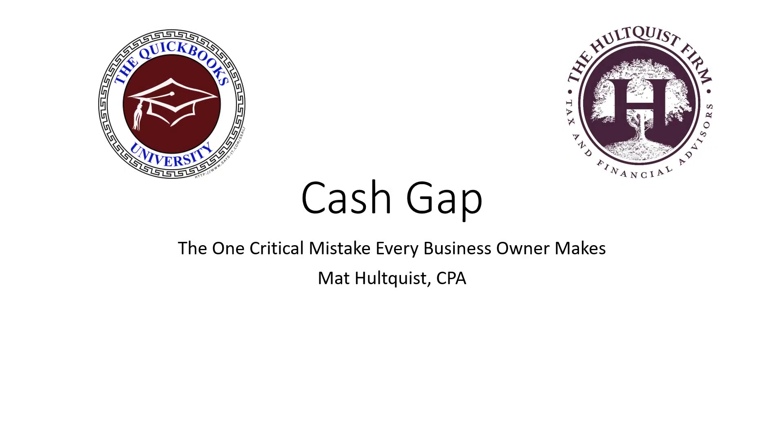This is Matt Holk with CPA. I wanted to talk today about the one critical mistake that every business owner makes. I meet with a lot of business owners and talk to them about this all the time, and they are just amazed at what we uncover. The one critical mistake is not paying attention to the cash gap in their business.